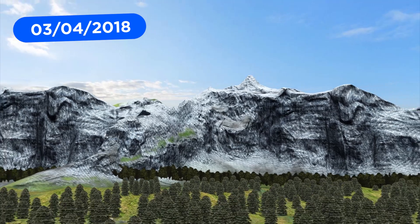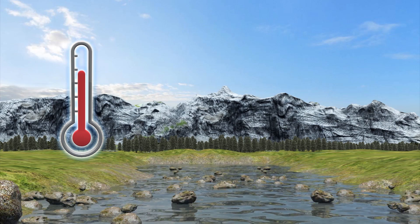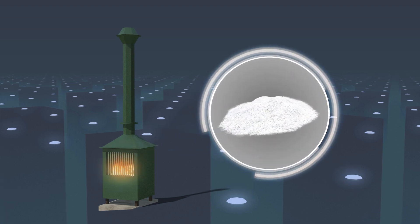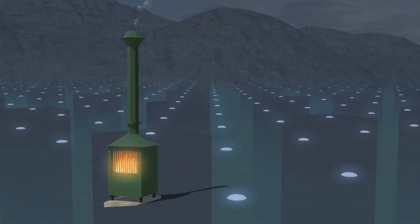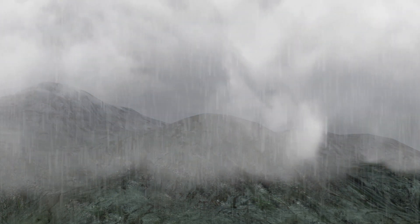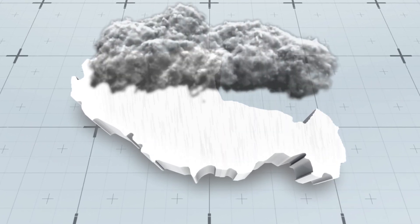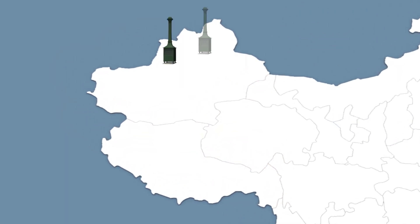Climate models predict that the Tibetan Plateau, which holds Asia's biggest freshwater reserve, could see severe drought due to decreased rainfall and rising temperatures. In response, China is building combustion chambers to turn solid fuel into silver iodide for cloud seeding and placing them on steep mountainsides. Winds help produce an upward draft that sweeps the particles into the clouds, where they then induce rain or snow. The plan is to bring precipitation over an area spanning 1.6 million square kilometers, or three times the size of Spain. 500 chambers have so far been deployed in Tibet and Xinjiang.